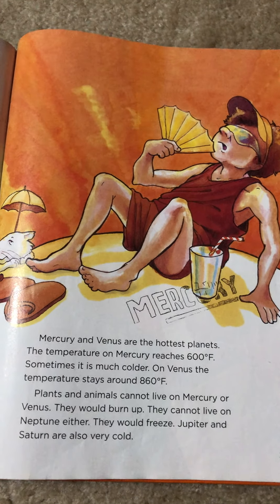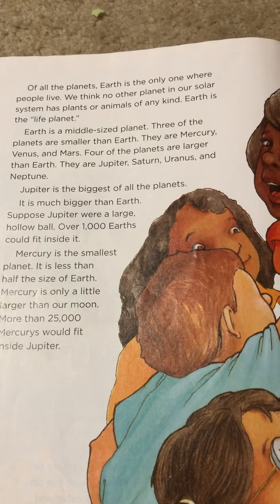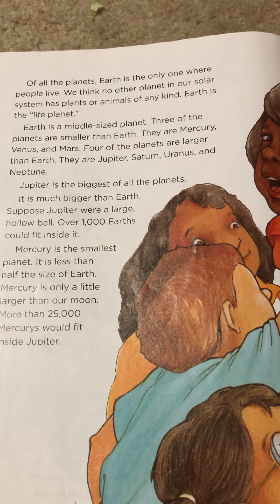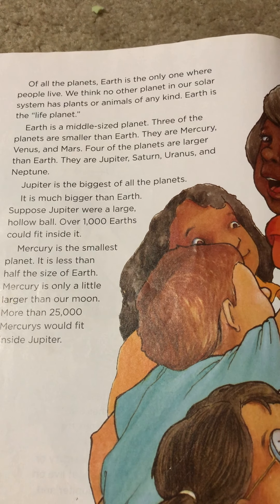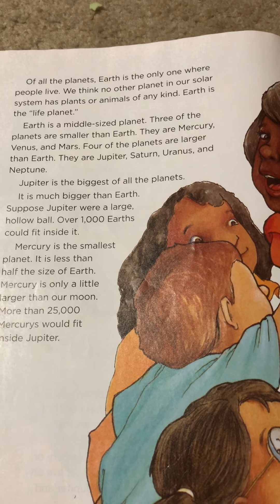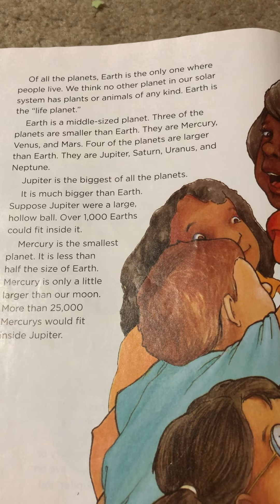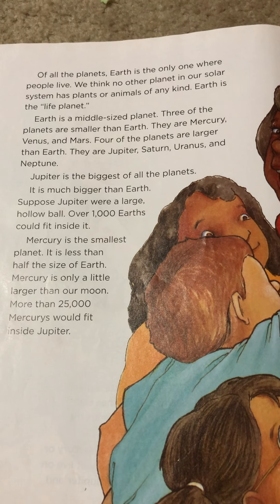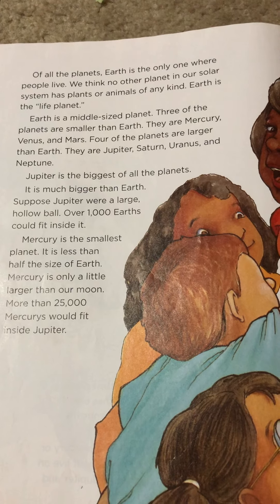Jupiter and Saturn are also very cold. Of all the planets, Earth is the only one where people live. We think no other planet in our solar system has plants or animals of any kind. Earth is the life planet. Earth is a middle-sized planet. Three of the planets are smaller than Earth: Mercury, Venus, and Mars. Four of the planets are larger than Earth: Jupiter, Saturn, Uranus, and Neptune. Jupiter is the biggest of all the planets — over 1,000 Earths could fit inside it. Mercury is the smallest planet, less than half the size of Earth, and only a little larger than our Moon. More than 25,000 Mercurys would fit inside Jupiter.